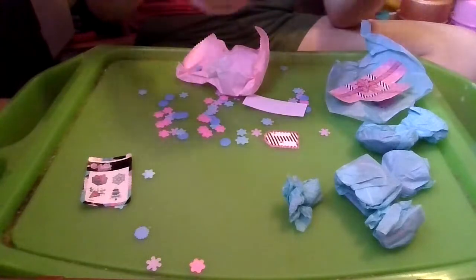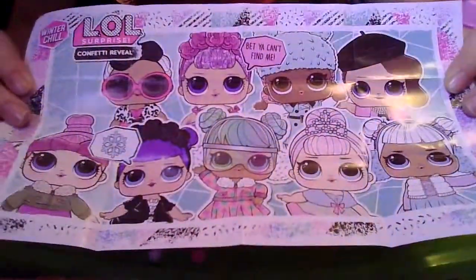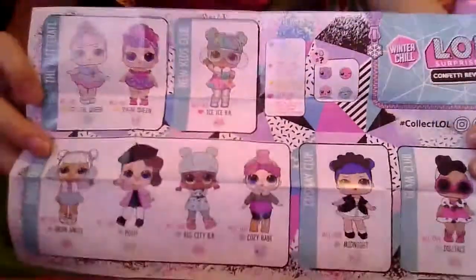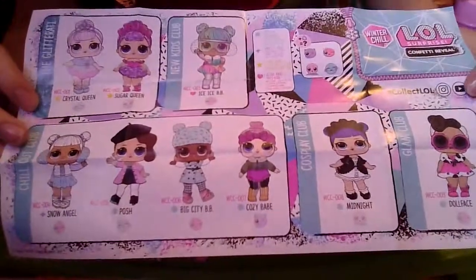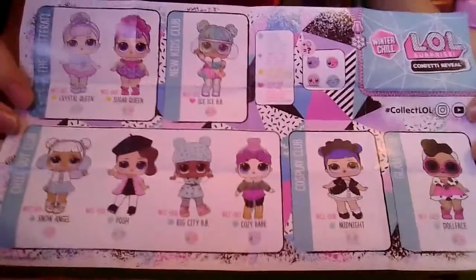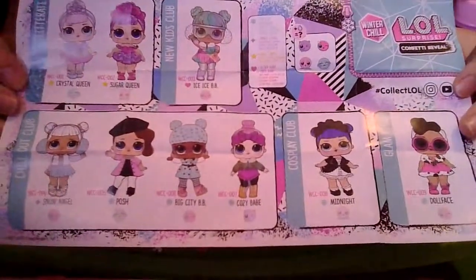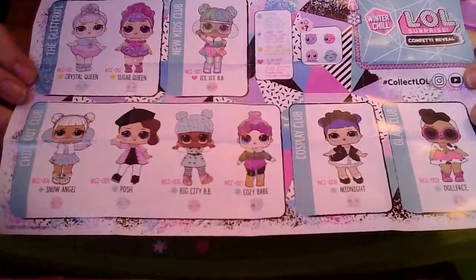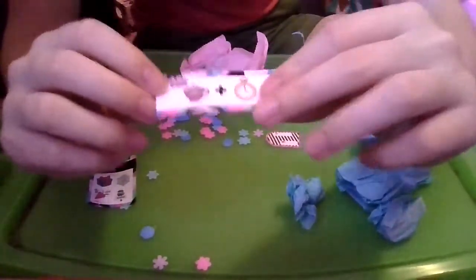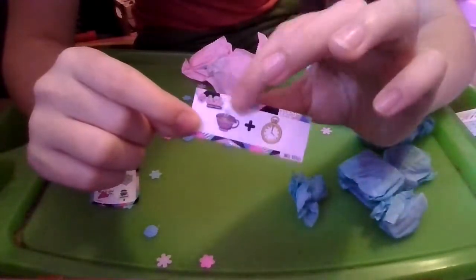Let's go ahead and see the checklist. On this side it says A Little Surprise Confetti Reveal Winter Chill, and we have a doll that says 'bet you can't find me.' On the other side it says LOL Surprise Confetti Reveal Winter Chill, Hashtag Collect LOL. If you add water they will spit, tinkle, cry, or color change. The circle means popular, diamond means fancy, star means rare, and heart means ultra — star and heart are limited editions. The groups are the Glitterati, New Kids Club, Chill Out Club, Cosplay Club, and Glam Club. So here is our little sticker code — it has the logo, tea or hot cocoa, plus a stopwatch or clock. It's cocoa time! That sounds like a pretty good time. Hot cocoa is very good, but it is summertime, so it's definitely not good to have right now.